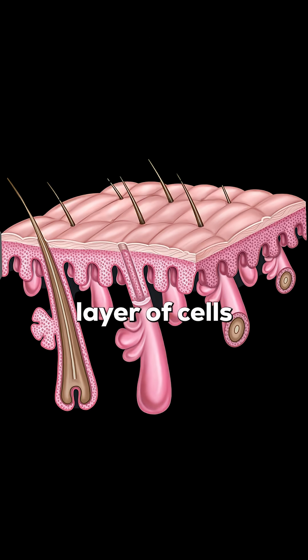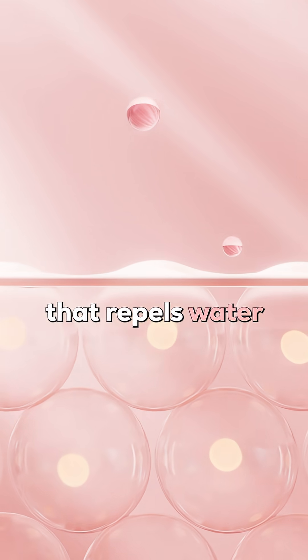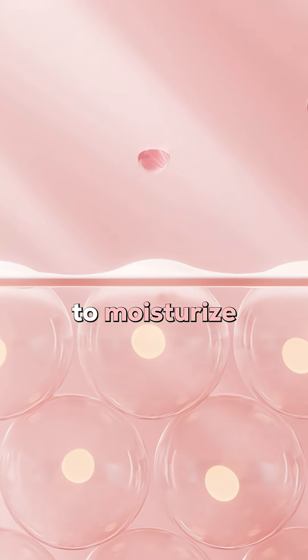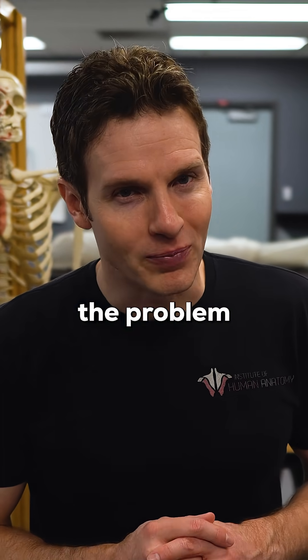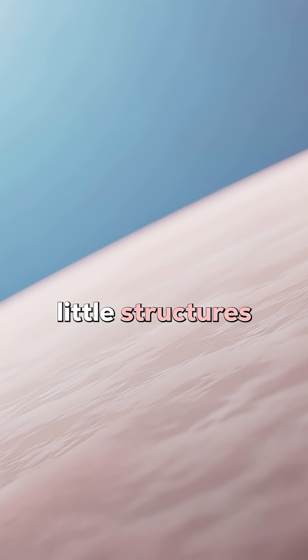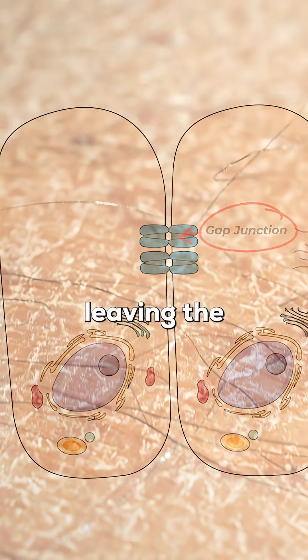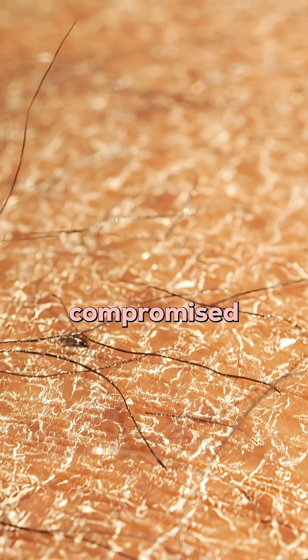There's a layer of cells within your epidermis called the stratum granulosum, and these cells release a lipid-rich or oily secretion that repels water and even helps to moisturize the skin. But here's the problem: sometimes harsher soaps can remove too much of these natural protective oils and even damage little structures that help keep your skin cells together called gap junctions, potentially leaving the epidermis dry, cracked, and compromised.